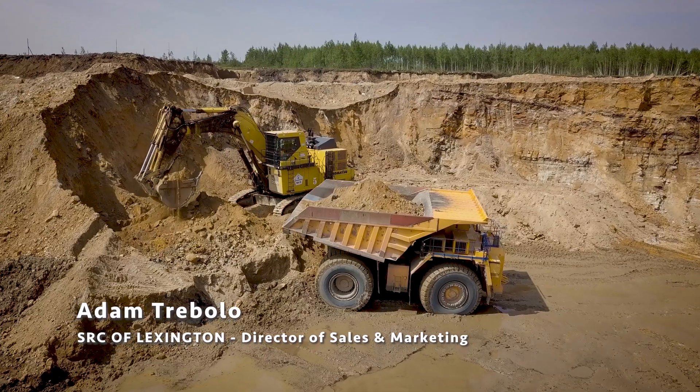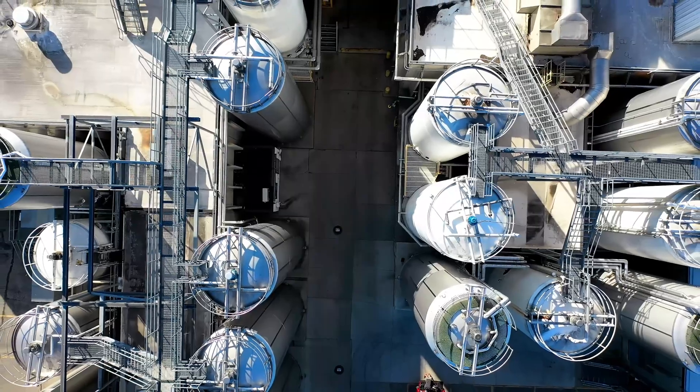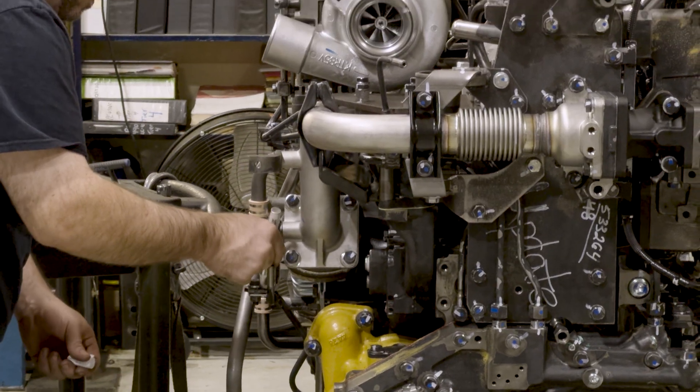As far as the industries we support, it's large mining equipment, large construction equipment. We also have customers in gas compression, as well as landfill gas power generation, and power generation as well. So those four industries are the ones we support the most. The benefit that they get from our products is that we're very high-quality, long-lasting, with better durability than they're going to get anywhere else.